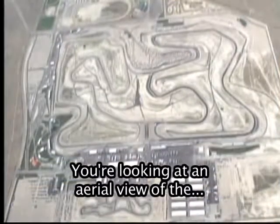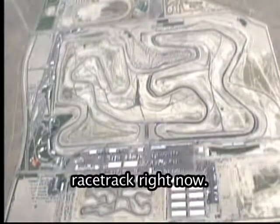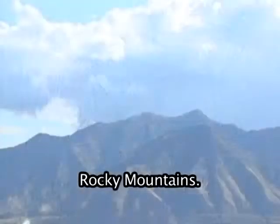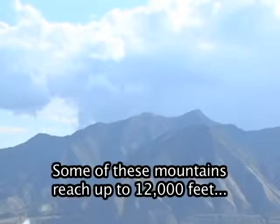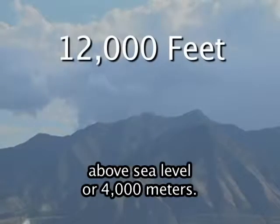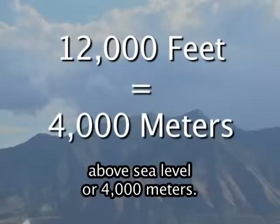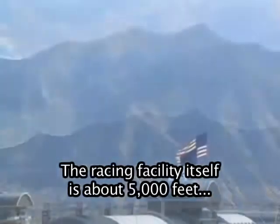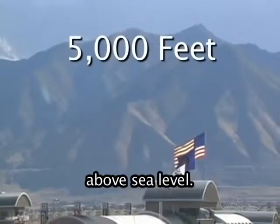You're looking at an aerial view of the racetrack right now. This track is located at the foot of the Rocky Mountains. Some of these mountains reach up to 12,000 feet above sea level, or 4,000 meters. The racing facility itself is about 5,000 feet above sea level.